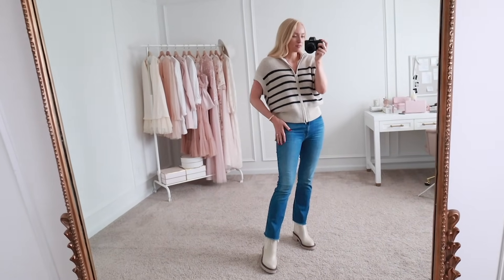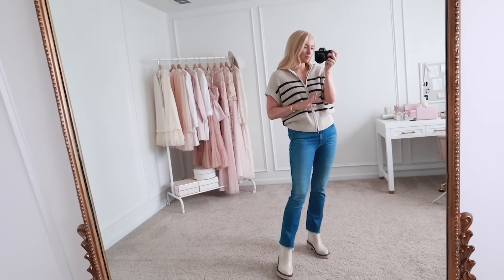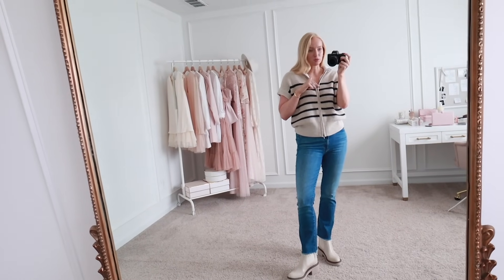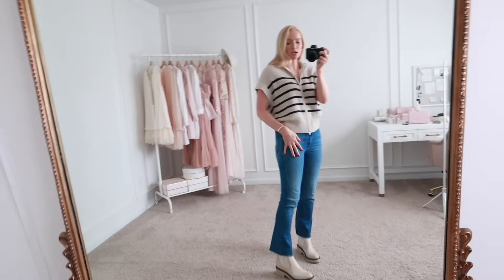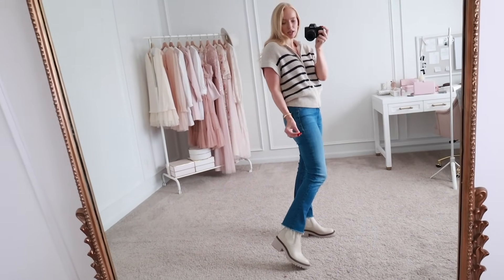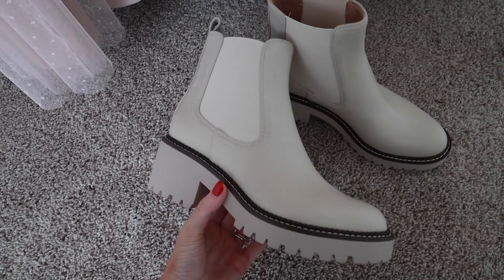Paired it here with my favorite denim so far from the sale. I did get a couple more pairs in to try out. If you are shopping for jeans, I do have another video where I styled and reviewed a good amount, so I'll link all of my videos down below if you need to catch up. But these are the Mother denim in a size 27. And then how cute are these lug boots? I really like the style of them this year. They usually come out with a version every year, but I feel like this year's version is definitely my favorite.